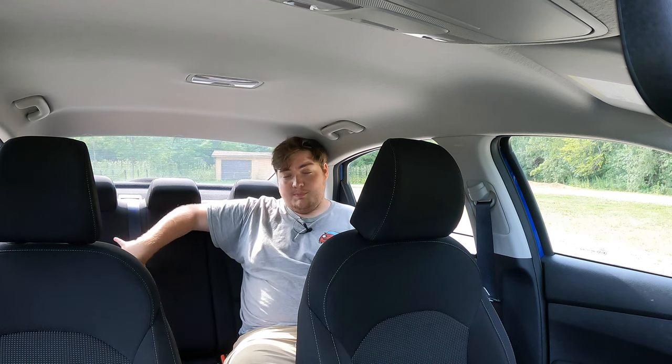I don't love the IVT/CVT transmission — it's nothing against the Forte specifically, they're just not my cup of tea; I prefer actual set gears. I do like how affordable this car is, starting at $17,000 for the base manual and working up to the mid-twenties for an EX or GT Line manual. Am I blown away by the Forte? No, not even slightly. But it's an honest little economy car — it'll get you point A to point B, keep you out of the rain, start every morning, and it doesn't look half bad doing it.